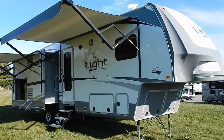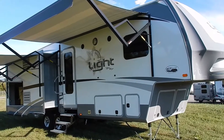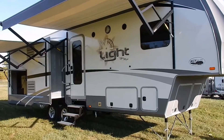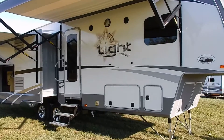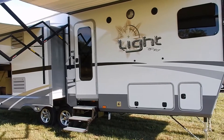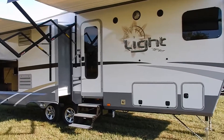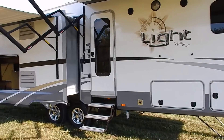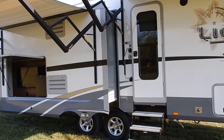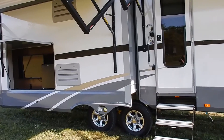Good afternoon and welcome to another beautiful day here at Lerch RV in central Pennsylvania. Today we are going to do a quick walk around of the brand new 2017 Open Range Light LF 293 RLS. This is a lightweight short bed half ton towable fifth wheel, a brand new layout that we just recently had at the 2016 Hershey RV show, and it just hit our lot.